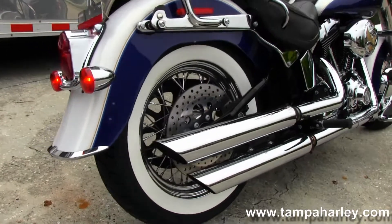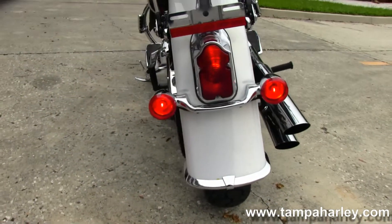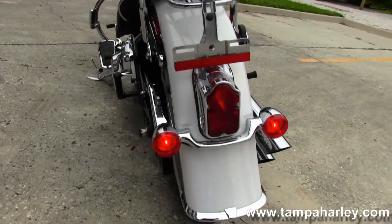Upgraded slip-on mufflers. Out back here we have that swooping deluxe style rear fender and that nostalgic tombstone tail light.